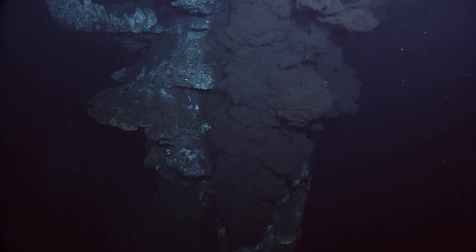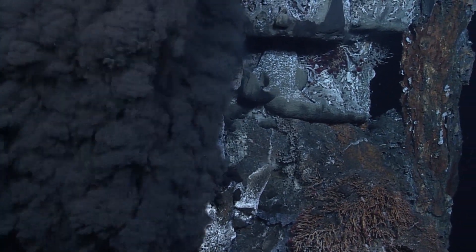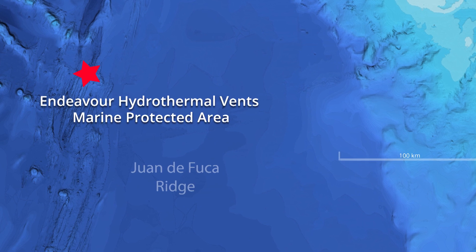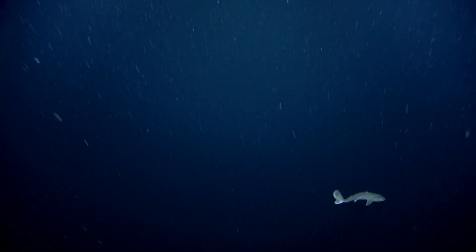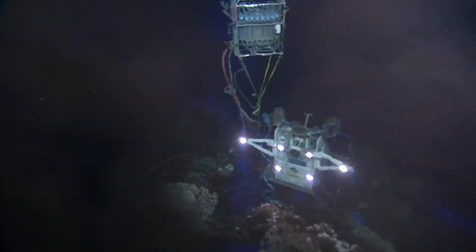The Endeavour area of the Juan de Fuca Ridge is a seismically active area of seafloor formation and hydrothermal venting. The Endeavour hydrothermal vent area is located 250 kilometers offshore from Vancouver Island, 2,250 meters below the ocean surface. The area has been a popular research site for more than 20 years. From this area, researchers strive to uncover secrets of the formation of Earth's tectonic plates and chemosynthetic food webs. They also seek a potential glimpse of the origins of life on our planet and perhaps its origins on others.